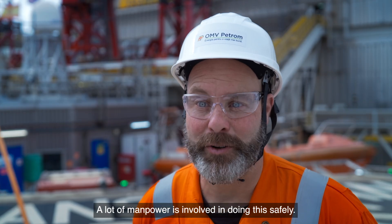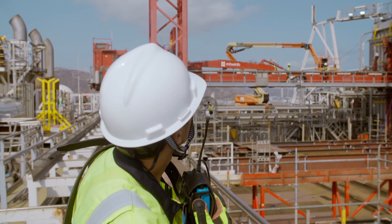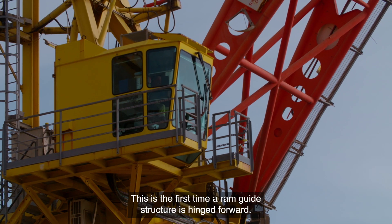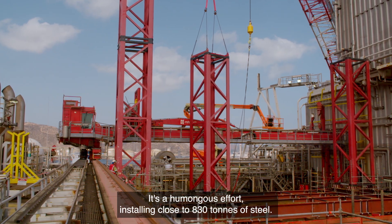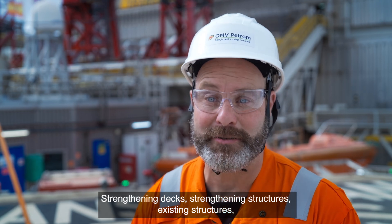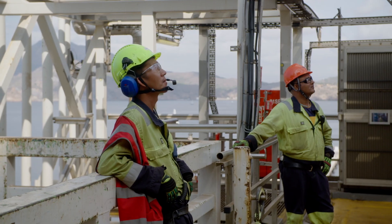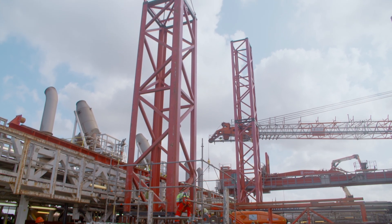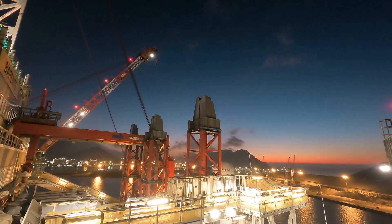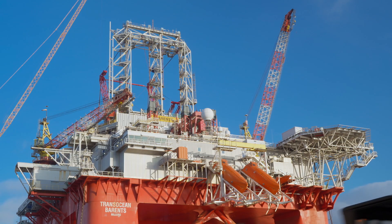A lot of manpower is involved in doing this safely. This is the first time a ram guide structure is hinged forward — it's a humongous effort. Installing close to 830 tons of steel, strengthening decks, strengthening existing structures to avoid distortion of the ram guide when it's lowered.